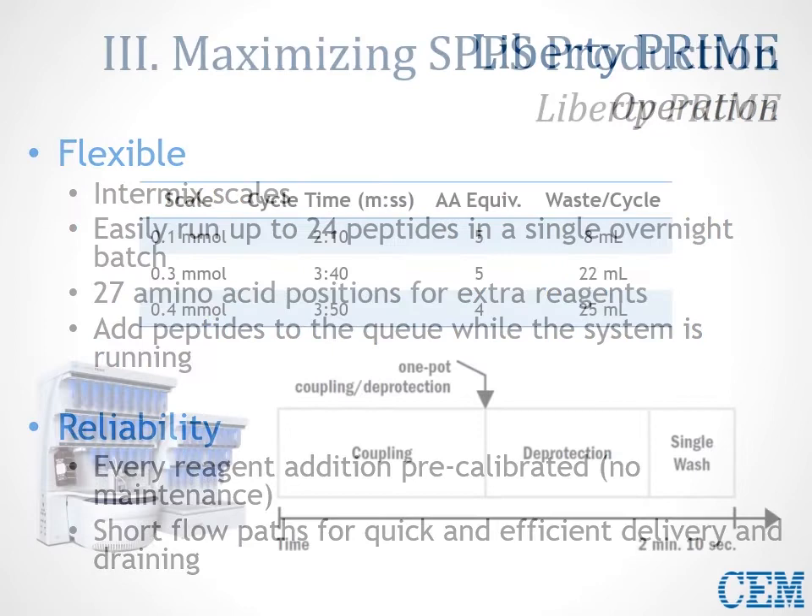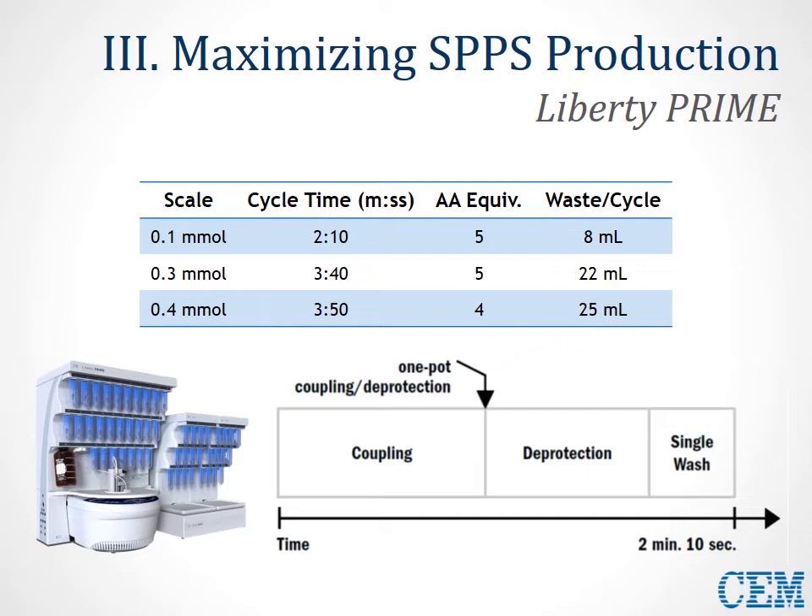Putting it all together, this rapid methodology — the Carbomax-developed methodology — and the enhanced one-pot coupling and deprotection method of the Liberty Prime result in a very rapid cycle time: only 2 minutes and 10 seconds on the 0.1 scale, and even faster — only 3 minutes and 50 seconds — on the 0.4 scale. You can scale up effectively very quickly, using a very low amount of waste: only 8 mL of waste per cycle for 0.1, and 25 mL for the 0.4 scale. Overall, coupling solution from the previous step is used, and then concentrated deprotection is added to that already-warm coupling solution — that's the one-pot coupling and deprotection step.